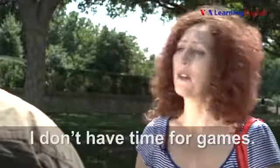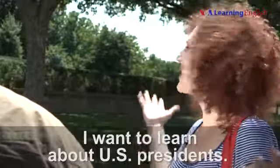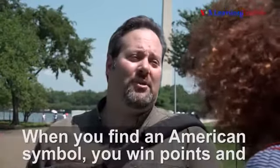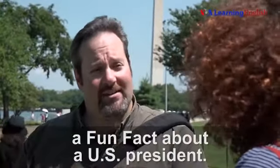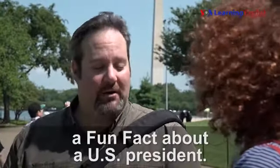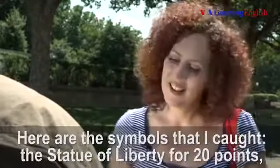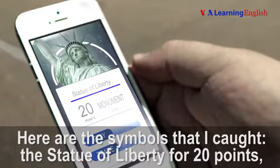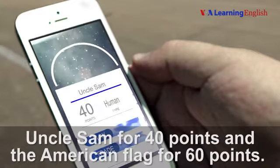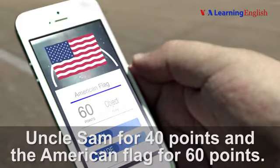I don't have time for games. I want to learn about U.S. presidents. Then you should play this game. When you find an American symbol, you win points and a fun fact about a U.S. president. Here are the symbols that I caught: the Statue of Liberty for 20 points, Uncle Sam for 40 points, and the American flag for 60 points.